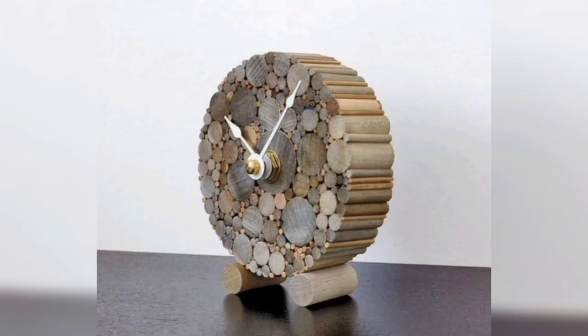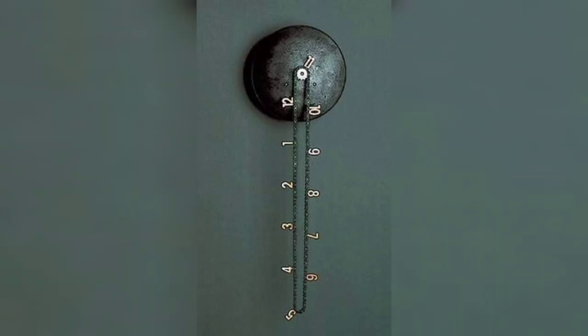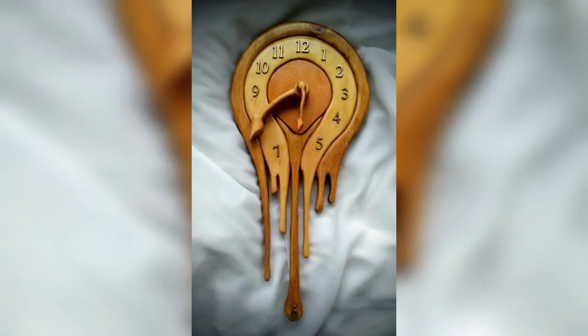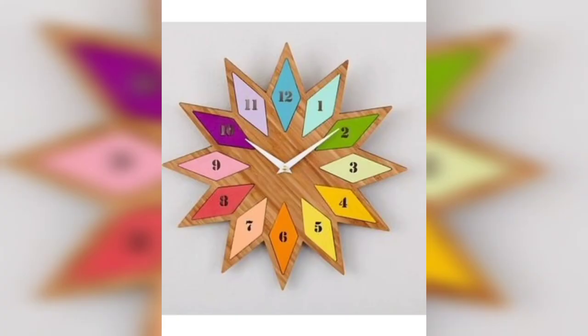I'm showing you different types of clocks that can be used as something to hang on the wall. For example, if there is a place on the wall which is not covered with any decoration, or it's a confusing point as to what you should hang there, there are some different and unique kinds of clocks that I'm showing you.